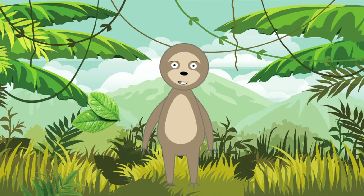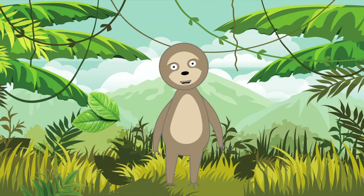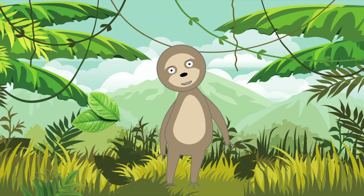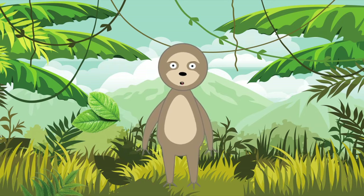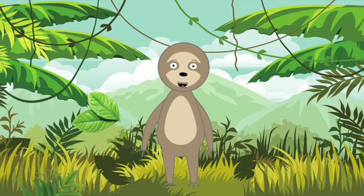There are two main species of sloths, identified by whether we have two or three claws on our front feet. The two species are quite similar in appearance — we both have roundish heads and sad-looking eyes, tiny ears, and stubby tails. But two-toed sloths are slightly bigger and tend to spend more time hanging upside down than our three-toed cousins, who will often sit upright in the fork of a tree branch. Three-toed sloths have facial coloring that makes them look like they're always smiling, and they also have extra neck vertebrae that allow them to turn their heads almost all the way around.